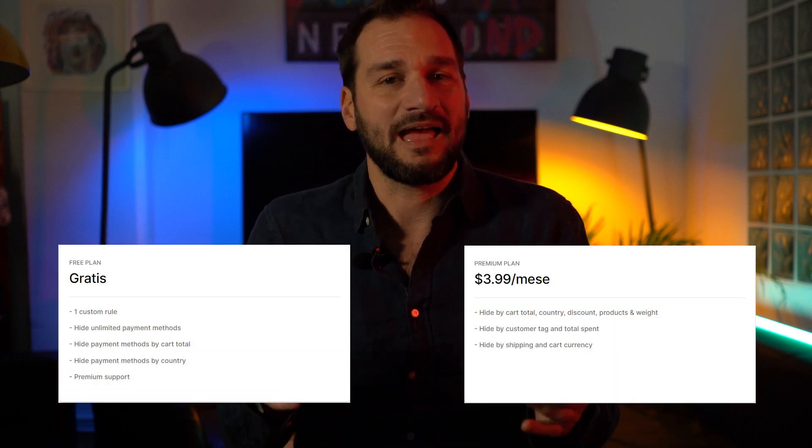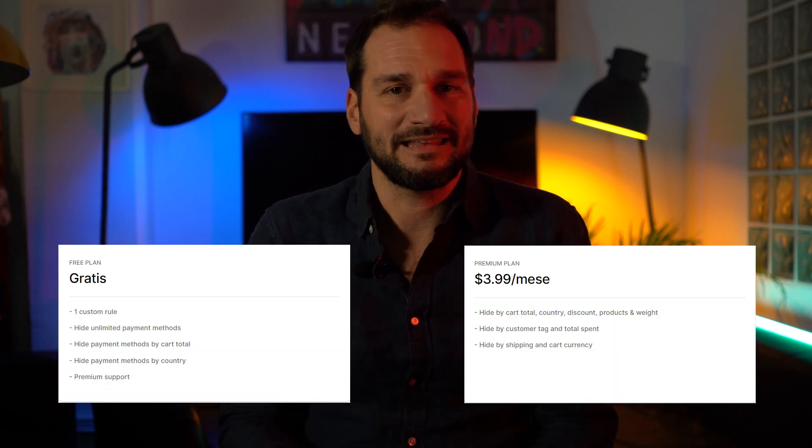What about the price? We got two plans. One free — not bad, huh? And a premium plan with everything unlimited for $3.99.